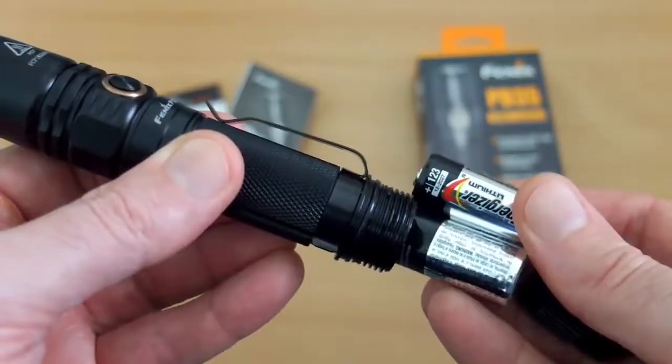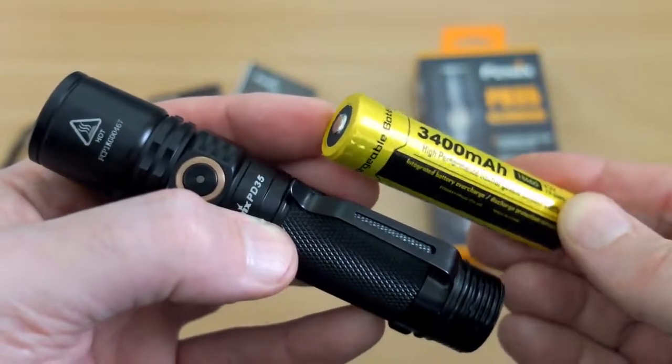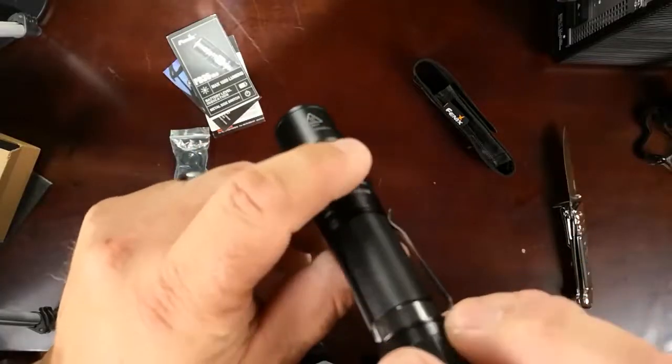The PD35 comes packaged with a nylon holster for easy access and two rechargeable 18650 super-powered lithium batteries for the best operation. You are on your own to get a charger, but for the price, this is a worthwhile investment.